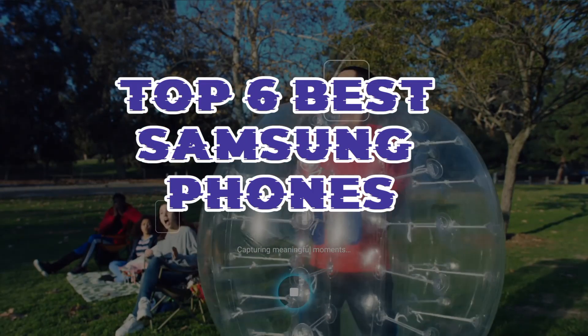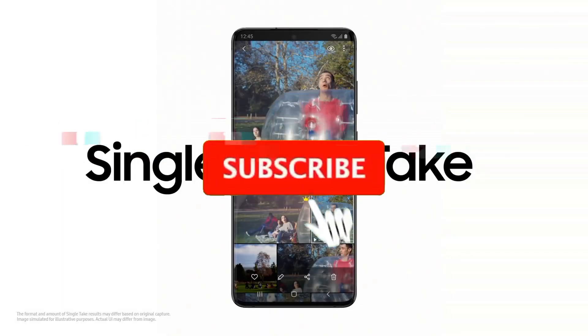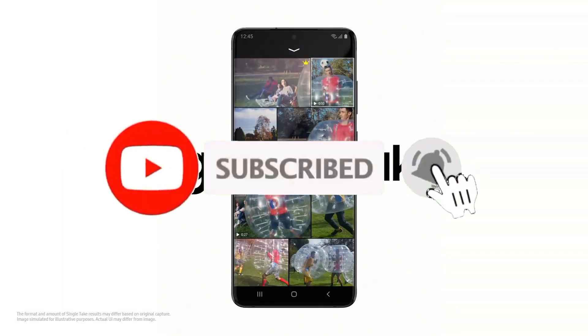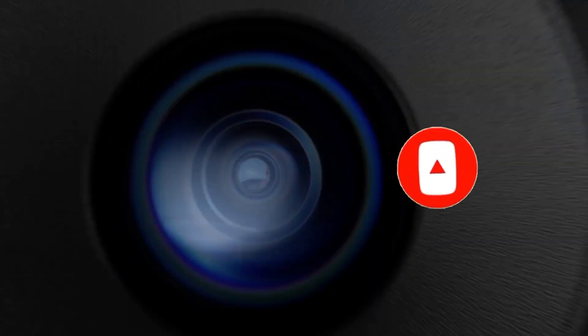So guys, that's all for the Top 6 Best Samsung Phones. The links of all products are given in the description, which are updated for the best prices. Subscribe to our channel for more videos. We will meet in the next video — till then, take care.